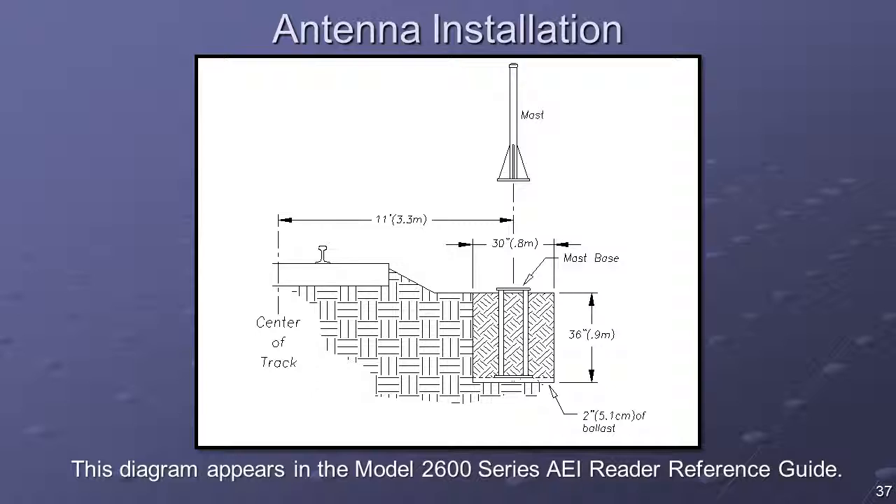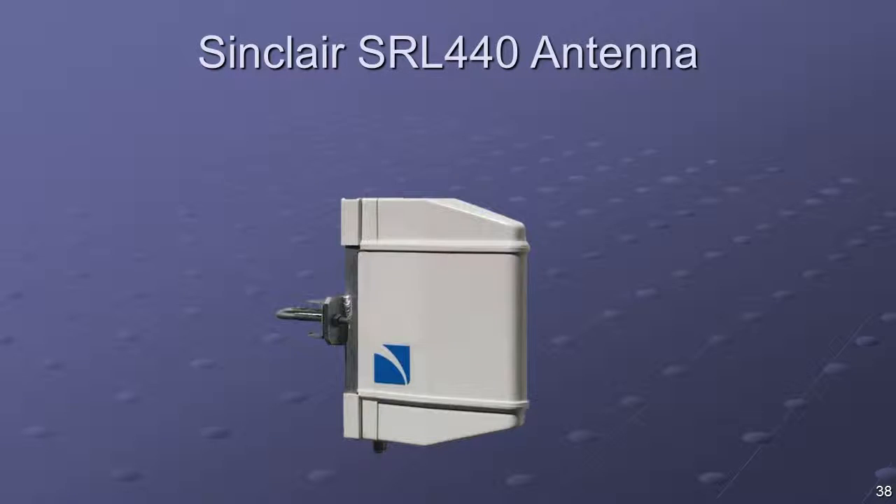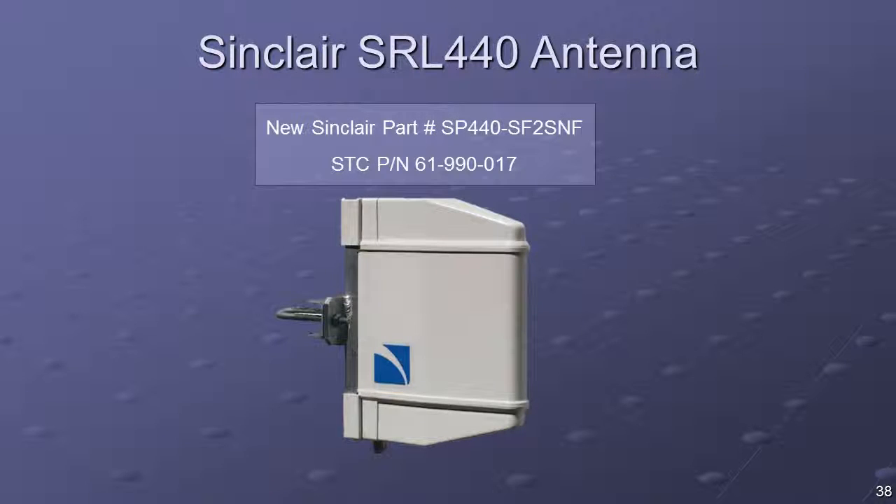There are two antennas per system. Each antenna is to be installed with its face parallel to the rails, approximately 10 feet from the center of the track, 3.5 feet above the top of the rails, centered between the wheel detectors, and directly opposite each other. The SRL-440 system is a compact, radome-enclosed, log-periodic antenna. This antenna should be mounted horizontally for the correct polarization and is commonly used on yard systems.